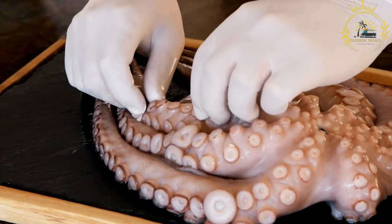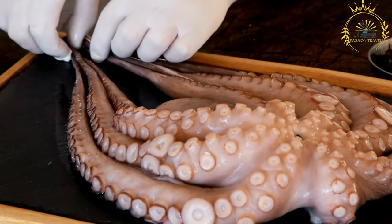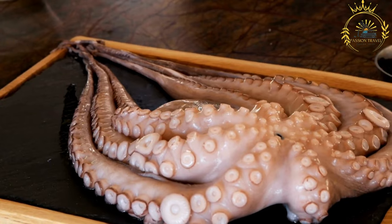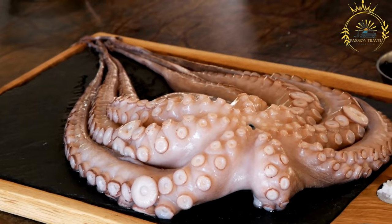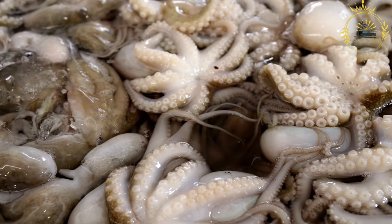The remaining tomatoes are added along with coconut milk, and the mixture is simmered until the octopus becomes tender and the sauce thickens. The curry is seasoned with salt and pepper to taste. Fresh herbs such as thyme or coriander leaves are often sprinkled on top before serving.